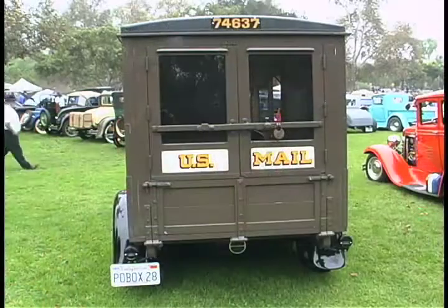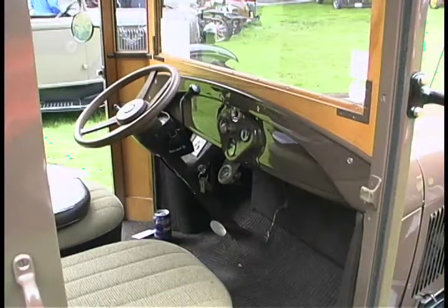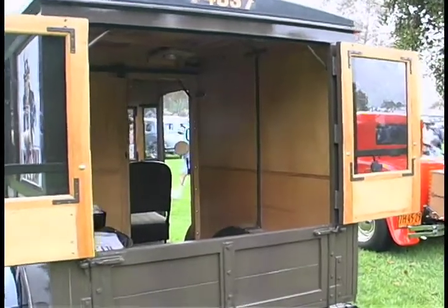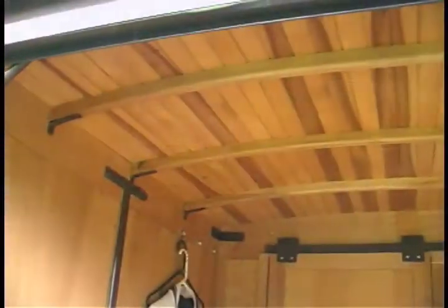Any old car gets lots of attention, lots of thumbs up, but a mail truck — do you take this to the grocery store or just drive around in it, and do you get a lot of double takes? Yes, that's true. Whenever I go to the market, and I do sometimes take it out to the market, a lot of people come up and talk about it. They'll tell me that a friend of theirs has one up the street that he's working on. Kind of brings them out of the woodwork.